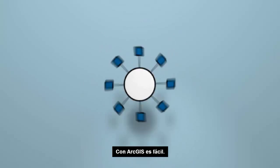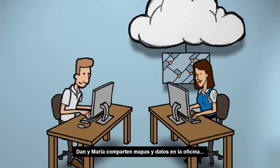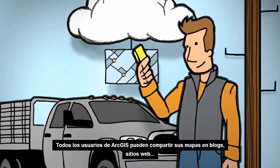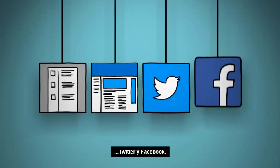Want to share all this? With ArcGIS, it's easy. Dan and Maria can share maps and data in the office, and with Noah working in the field. And everyone using ArcGIS can share their maps on blogs, websites, Twitter, and Facebook.